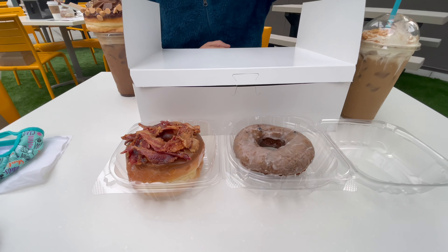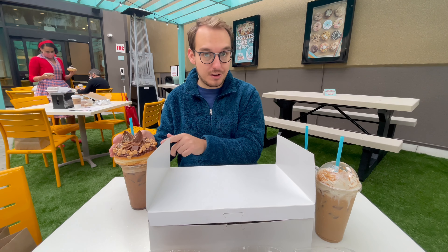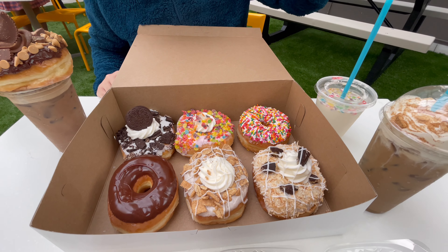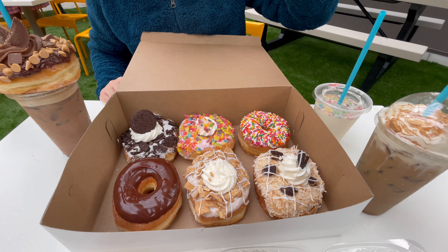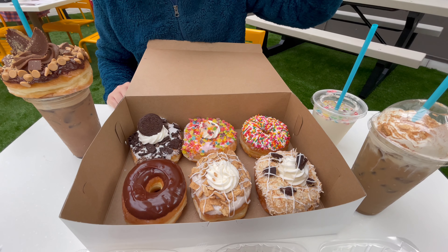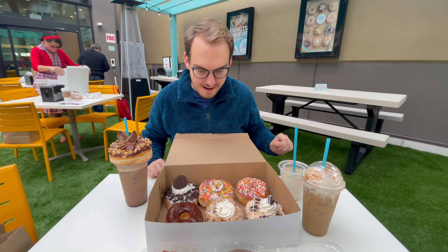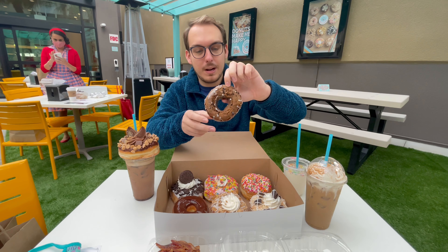Alright, the donuts have arrived. Down in the front we have a blueberry cake and maple double bacon. You can actually get the donut that's on top of this drink — the peanut butter one — without the drink. And here inside the box we have the Oreo Supreme, the Mounds Coconut Dream, Cinnamon Toast Crunch, Fruity Pebbles, chocolate, and vanilla glazed with sprinkles. I don't know where to start — let's go simple with the blueberry cake.